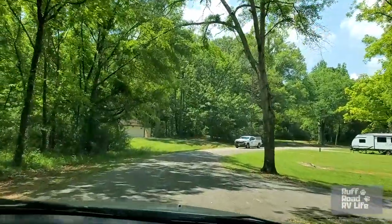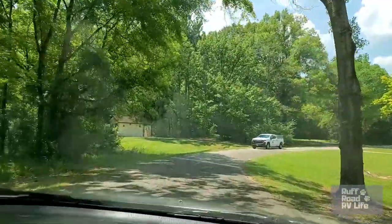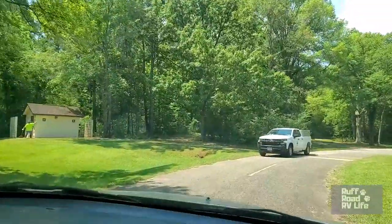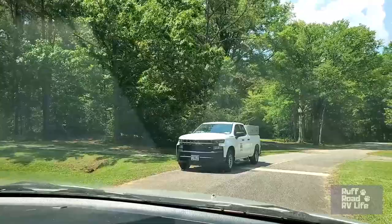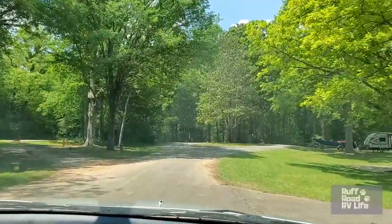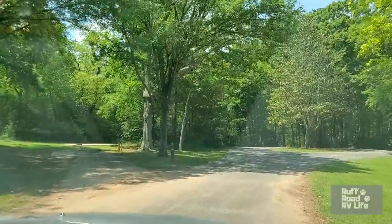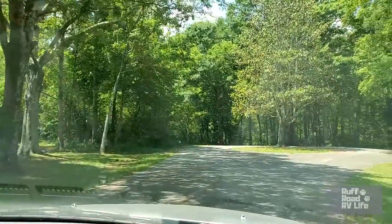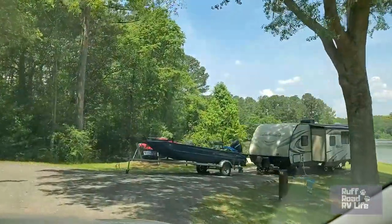Oh my goodness, that little doggie guarding his area. There's another bathroom. Site 82 we just passed. Site 84 is right there. Site 83 is the last one down here.